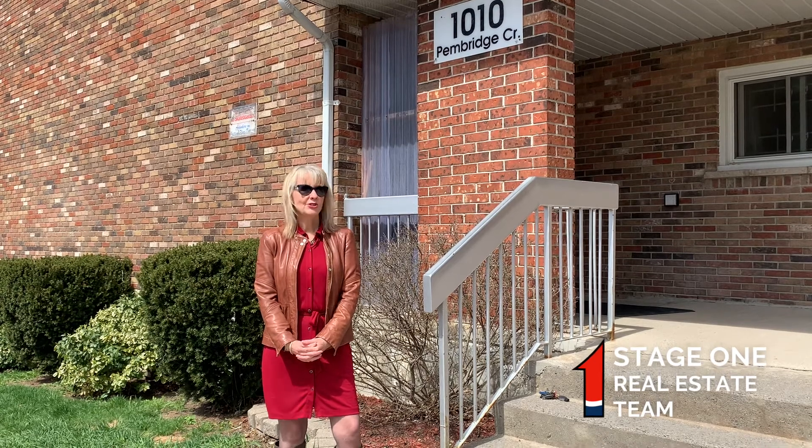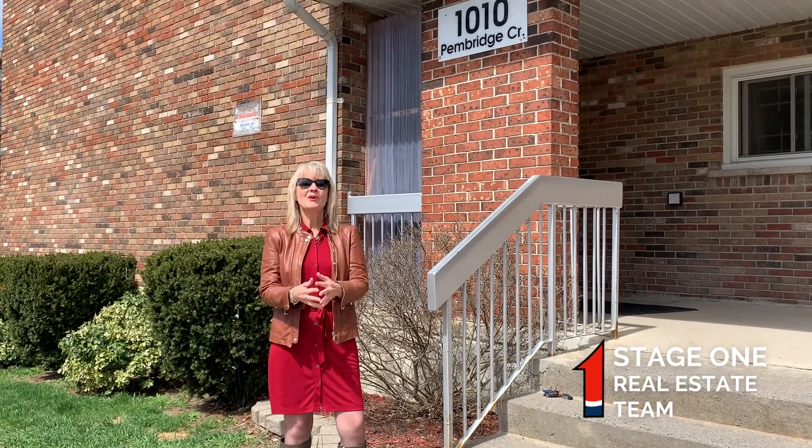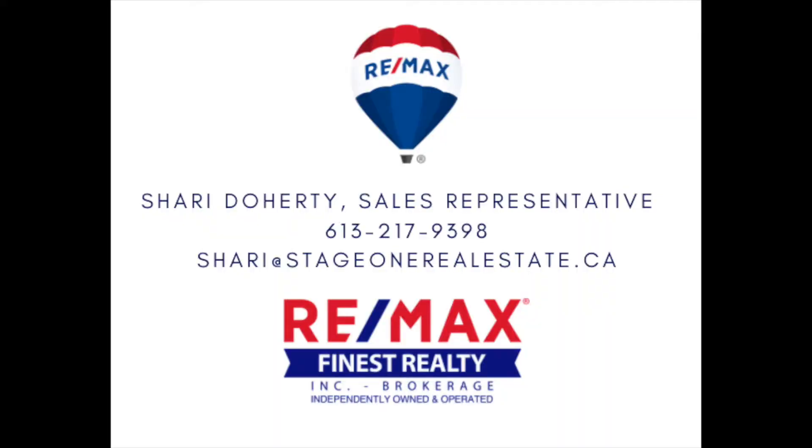If you'd like to make this two-story part of your story, please give me a call. I'd be delighted to show it to you.